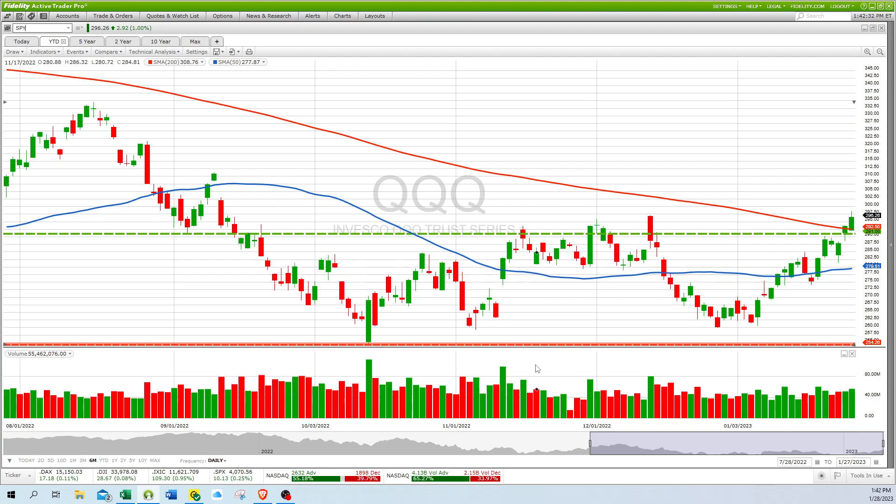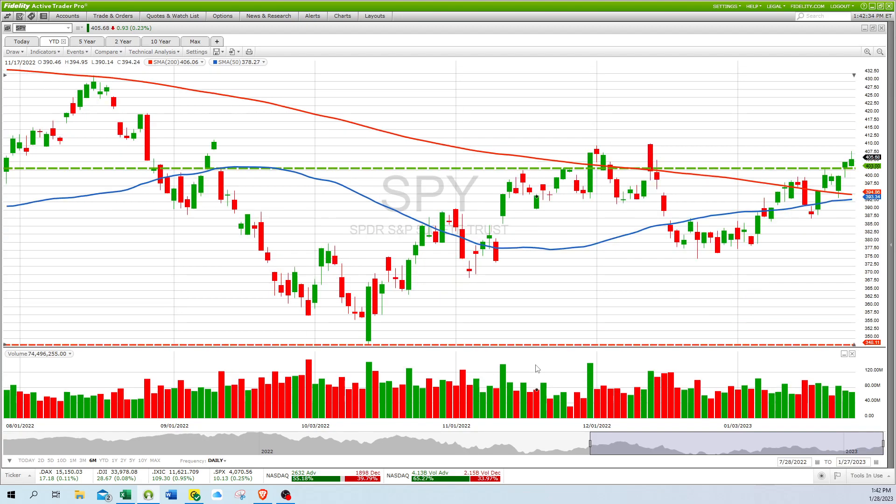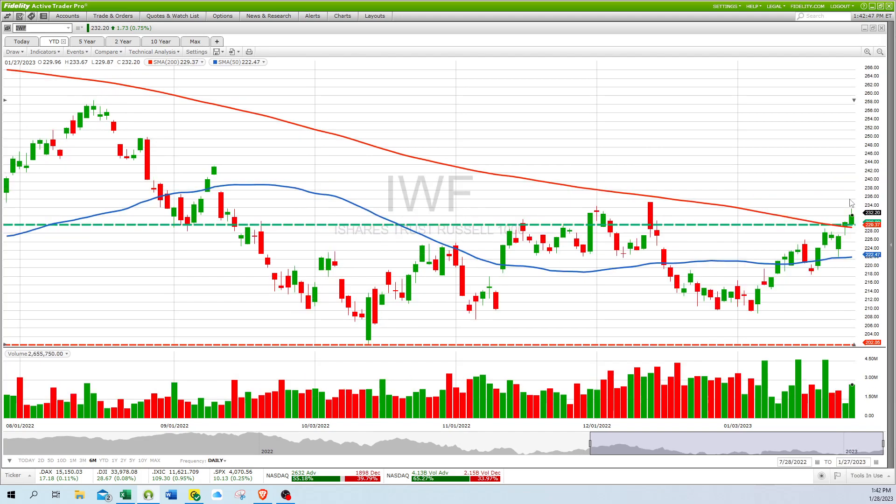The SPY, equivalent of the S&P 500, is looking really good and we're going to see that same golden cross real soon we hope. The IWF, the Russell 1000 Series Trust, we trade that one because it moves faster than the 2000 — we're all about making money on the movement. It looks ready to pop above its 200-day and break resistance at around 235.